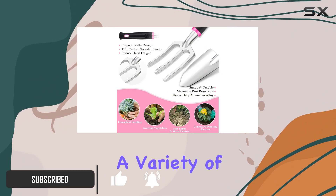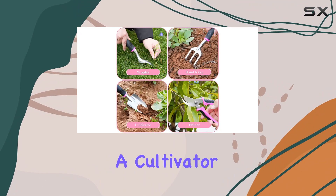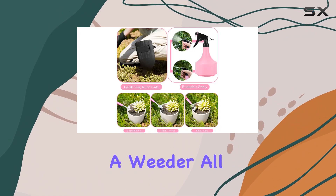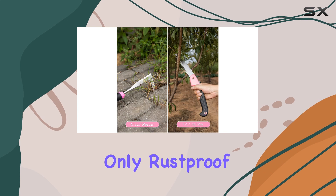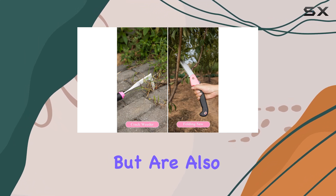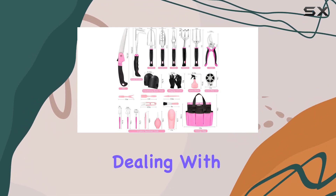The set includes a variety of high-quality tools such as a large trowel, a small trowel, a cultivator, hand rake, and a weeder, all made from heavy-duty aluminum. These tools are not only rust-proof and durable, but are also designed to withstand tough gardening tasks like cutting through thick branches and dealing with hard soil.